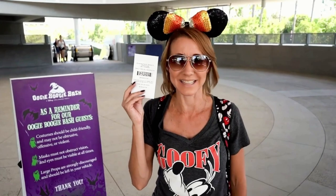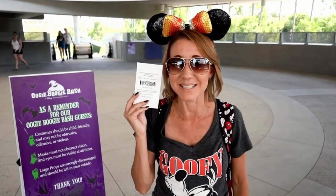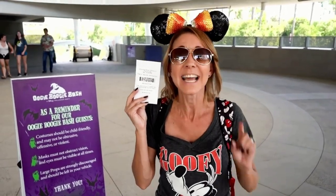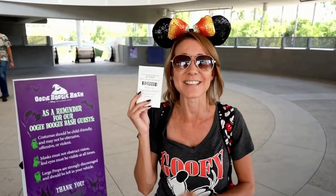We have made it to the Disneyland Resort today and we are going to head into the hotel. We're going to check out all of their spooky Halloween decorations and talk about some of the activities they have to offer during this Halloween season. Let's head to our first hotel.